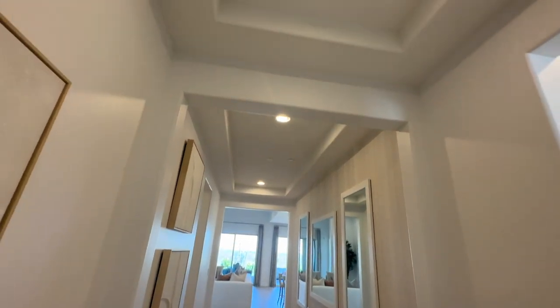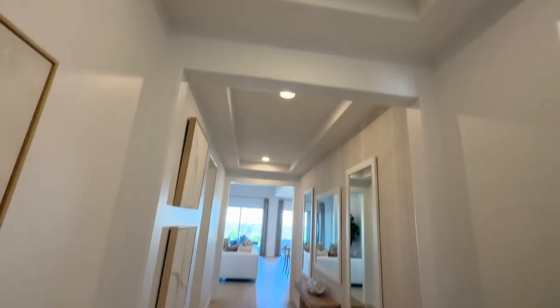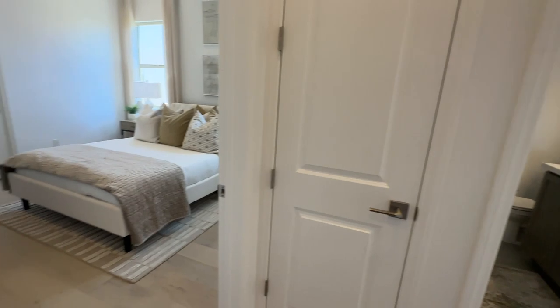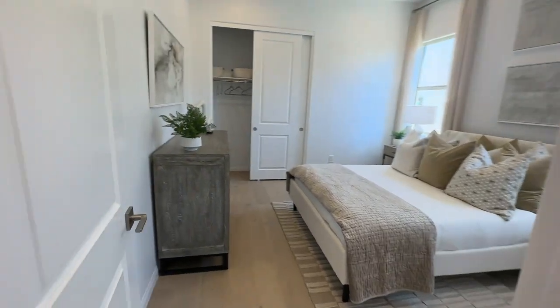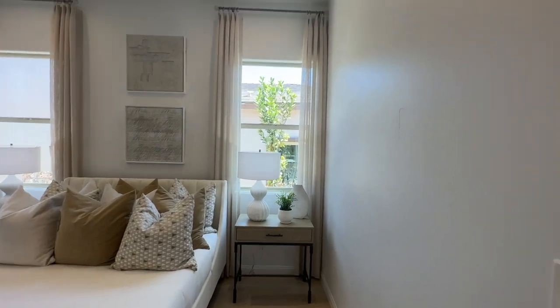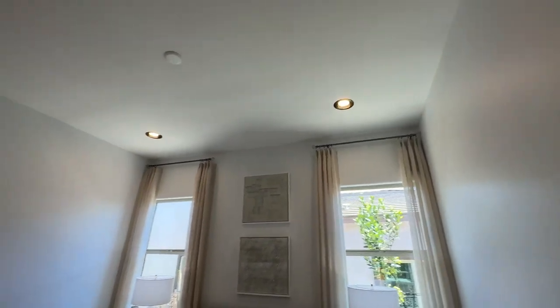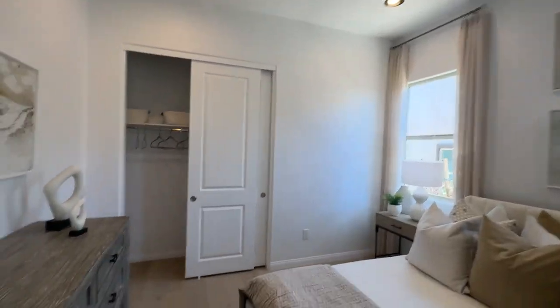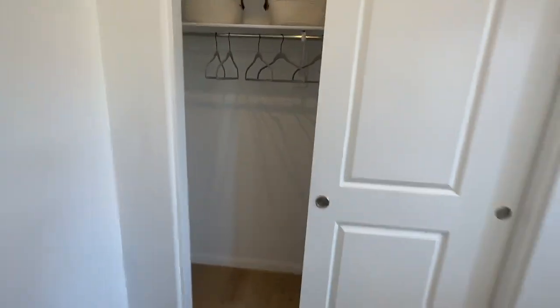As you walk in, you're greeted with these high ceilings. Love these floors — beautiful floors. To the right you're going to have what looks like two bedrooms. They look like decent sized bedrooms. This is only a three bedroom house.